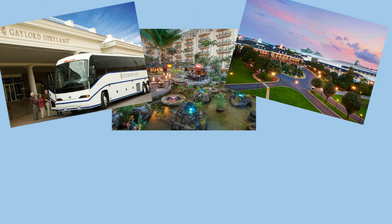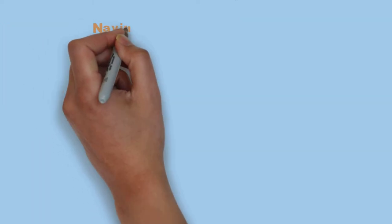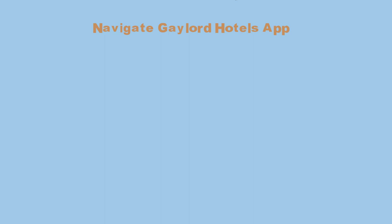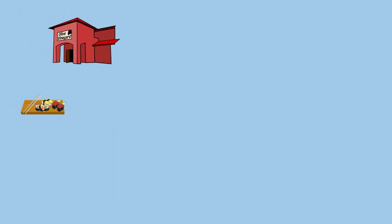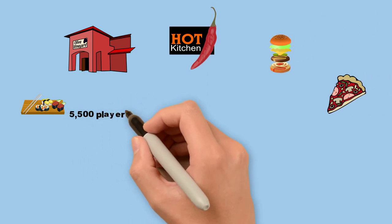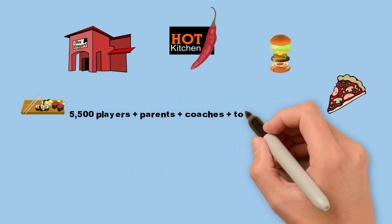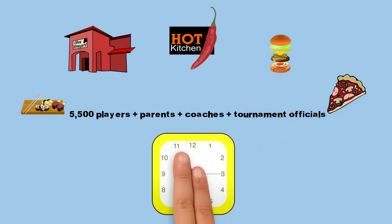Getting back to the venue for Super Nationals 6, Opryland is huge. Almost everyone gets lost at least a few times over the weekend, unless you download the Navigate Gaylord Hotels app from the App Store on your iPhone or iPad. While there are numerous places to dine, with about 5,500 players in the event plus parents, coaches, and tournament officials, you should allow extra time when planning your meals.